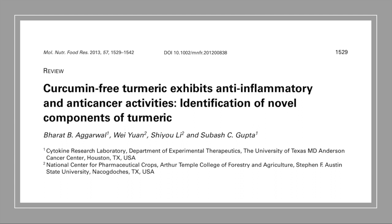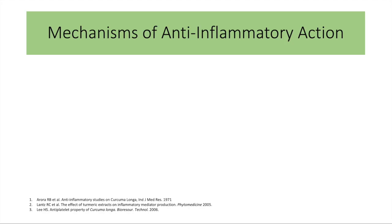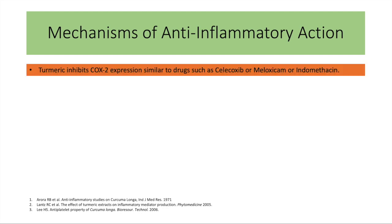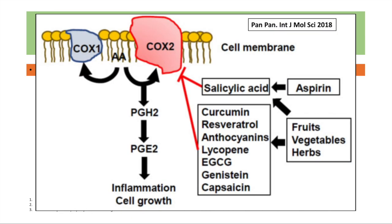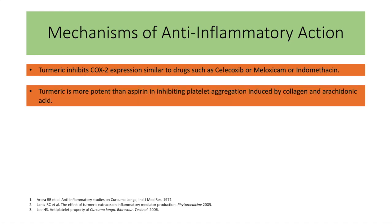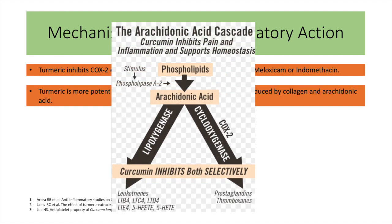In fact, curcumin-free turmeric is more potent than curcumin. Several mechanisms have been elucidated by modern methods. It's a COX-2 inhibitor, just like Celebrex and Mobic, acting on the COX-2 receptor. It's more potent than even aspirin in blocking the arachidonic acid pathway, in blocking cyclooxygenase and lipoxygenase.